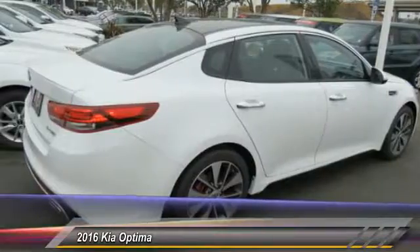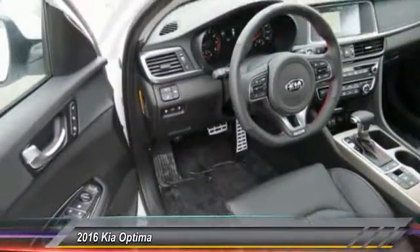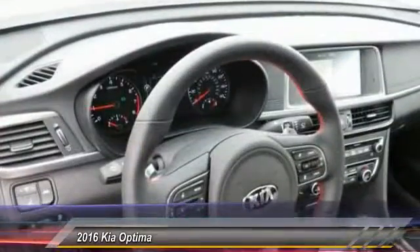Its smooth flowing lines speak of grace and style and offer a strong hint of European luxury. And is priced below $35,000. This vehicle has less than 100 miles.